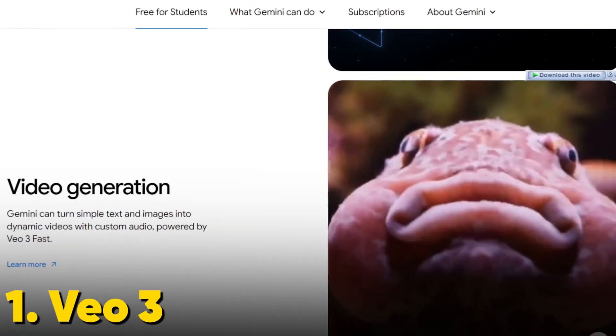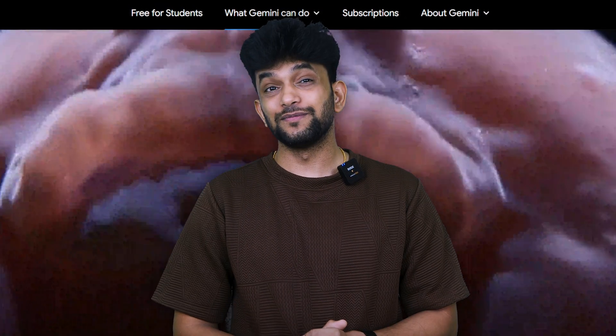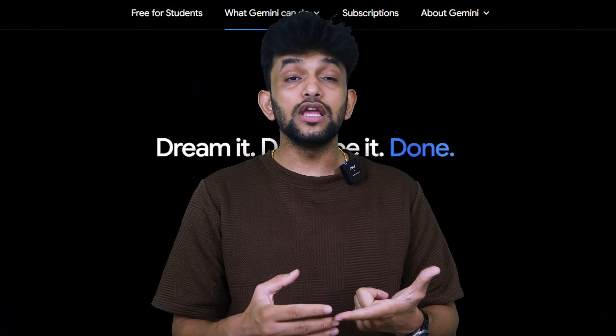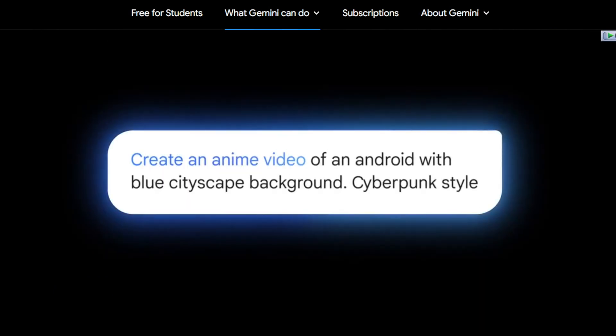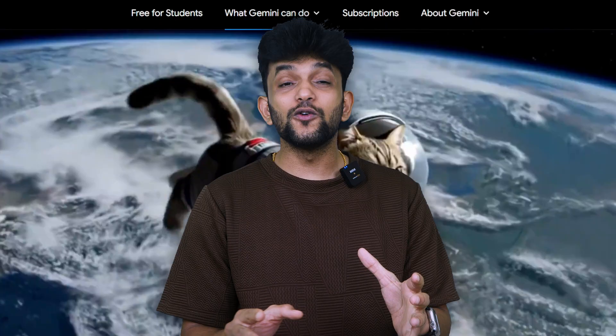There are more incredible tools that are game changers for students. First, Vo3 — this is Google's AI video creation tool. If you need to create a presentation video for your project or explain a concept visually, Vo3 can generate professional-looking videos just from text prompts. It's perfect for group presentations, creative assignments, or even short films.